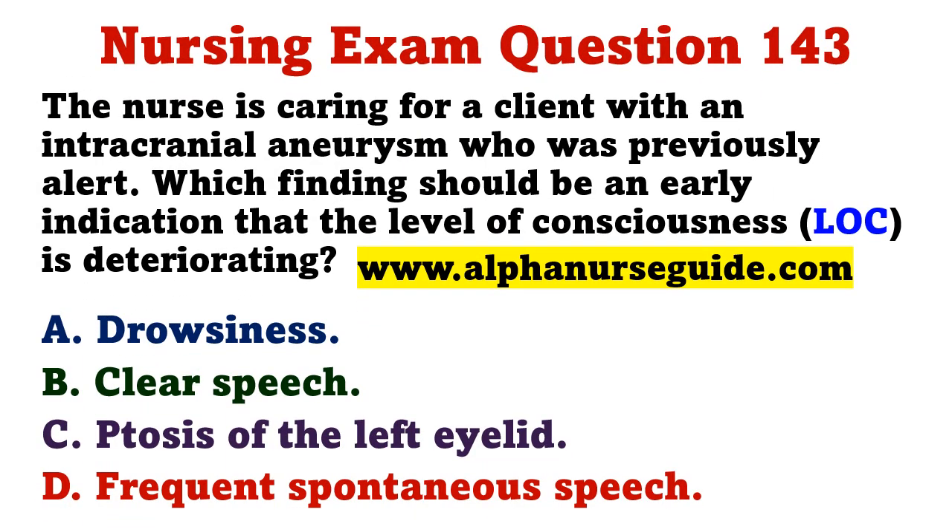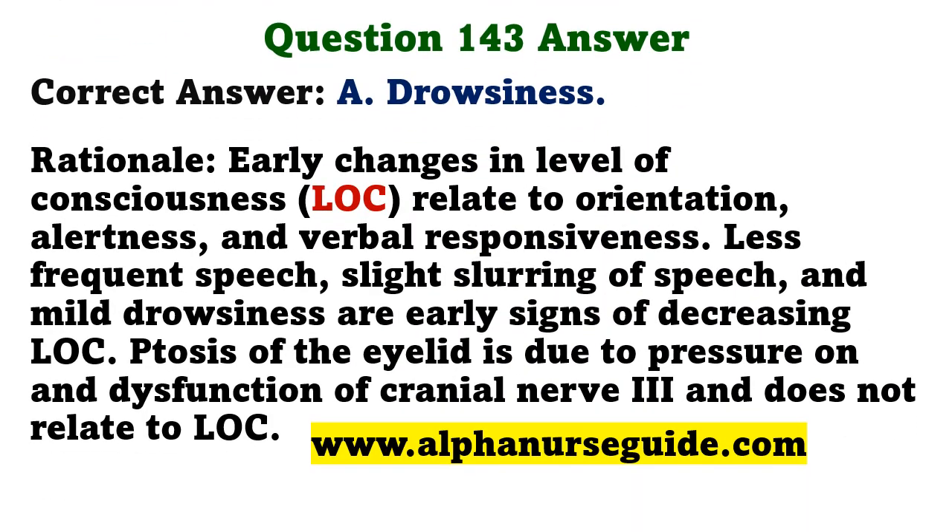The nurse is caring for a client with an intracranial aneurysm who was previously alert. Which finding should be an early indication that the level of consciousness is deteriorating? A) drowsiness, B) clear speech, C) ptosis of the left eyelid, D) frequent spontaneous speech. The correct answer is A: drowsiness. Early changes in level of consciousness relate to orientation, alertness, and verbal responsiveness; mild drowsiness and slight slurring of speech are early signs. Ptosis of the eyelid is due to pressure on cranial nerve 3 and does not relate to level of consciousness.